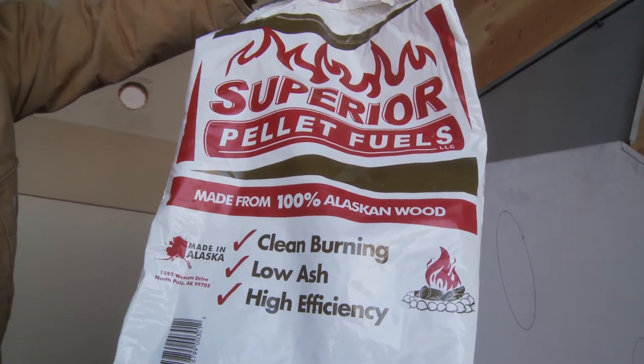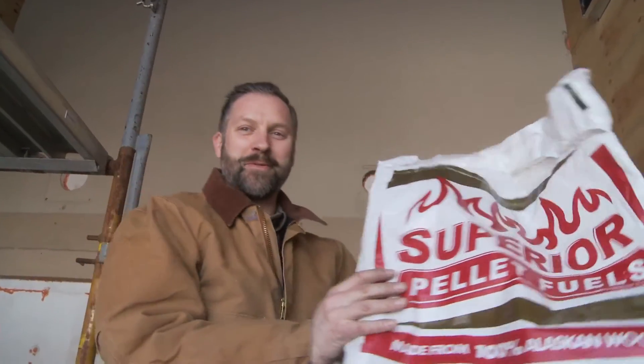Made in Alaska, from Alaskan wood even. They didn't ship the wood up from the lower 48.